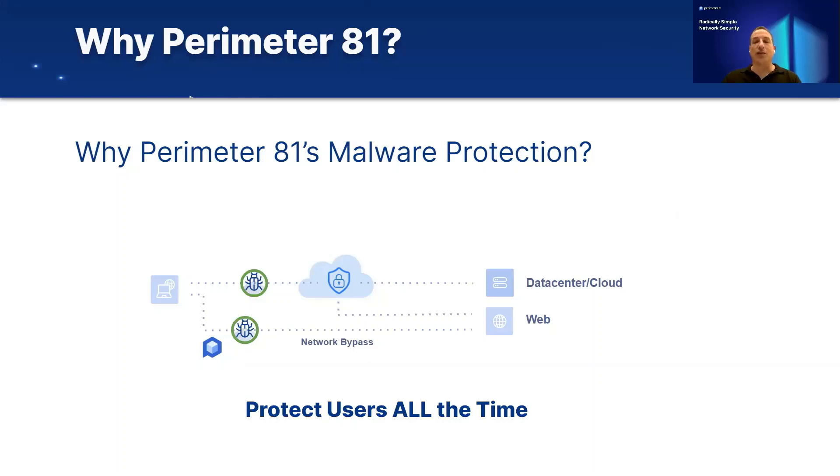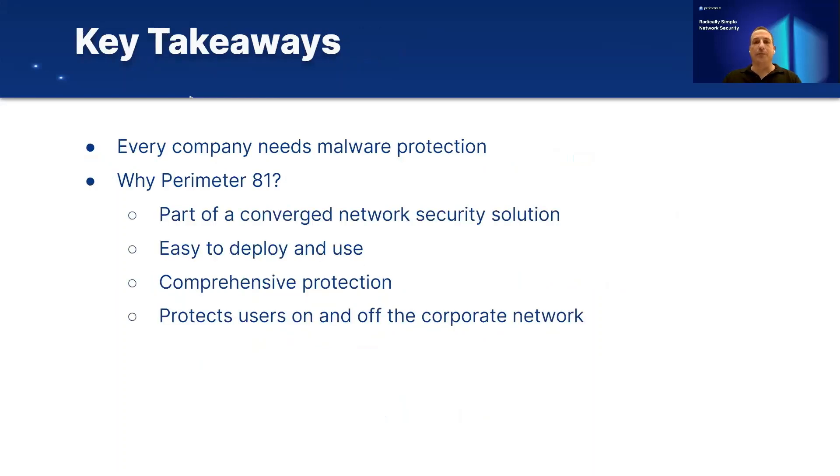We're able to protect users all the time. To summarize, every company needs malware protection — there's no question about it. Why Perimeter81? First, it's part of a converged network security solution that goes beyond malware. Web filtering, ZTNA, and Firewall as a Service are all converged into a single, easy-to-use solution. It is easy to deploy and use, it provides comprehensive protection with industry-leading analysis engines, and it protects users on and off the corporate network.